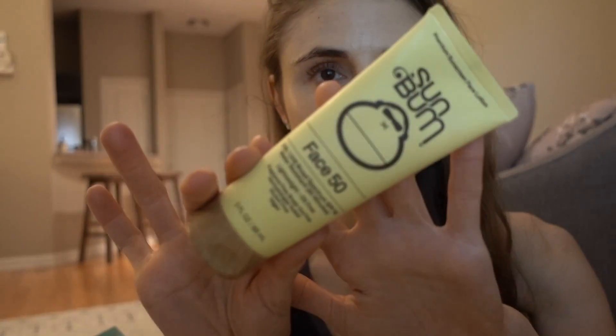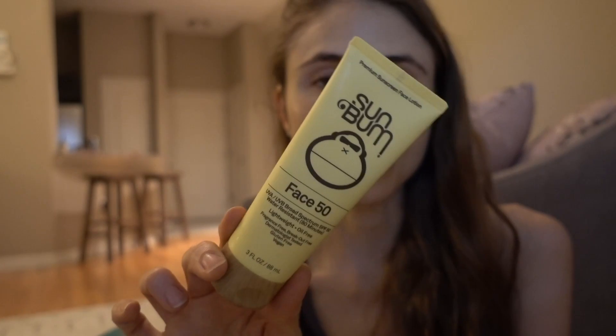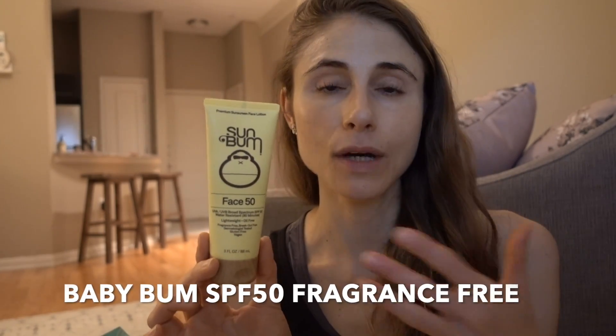I get a lot of questions about Sun Bum, and they have an SPF 50 chemical sunscreen that I really love. It's water resistant up to 80 minutes and offers better UV protection than the Trader Joe's SPF 30. It's fragrance free, lightweight, and oil free — a wonderful choice for acne-prone and oily skin looking for a cast-free sunscreen. Being chemical, it's not ideal for reef safety. They also make a mineral-only sunscreen that's fragrance free with a cast of about 3 to 4 on my skin, which is more coral reef friendly.